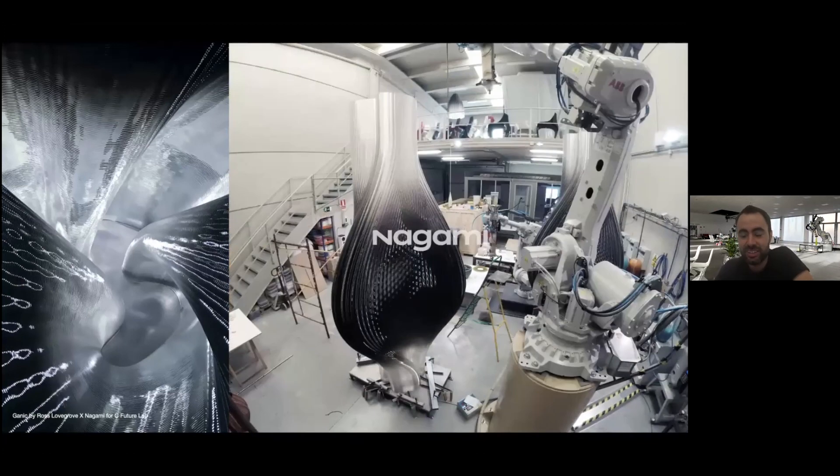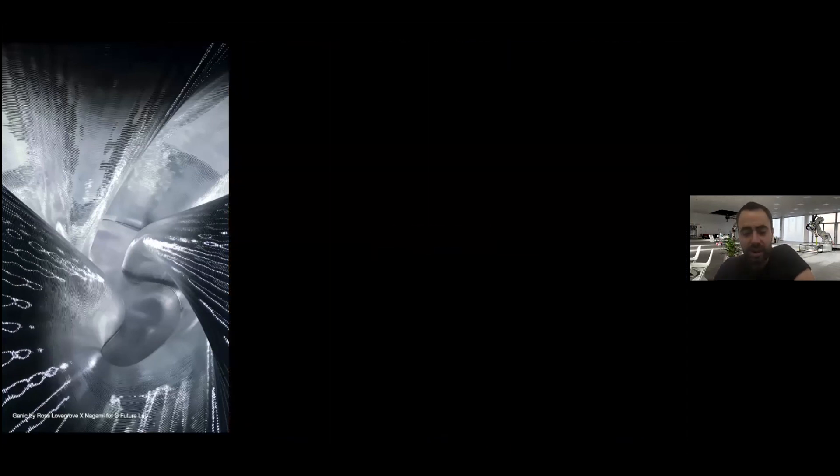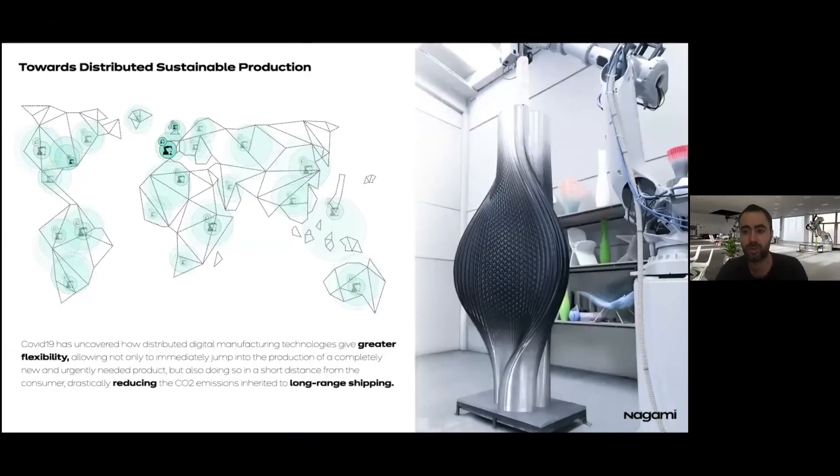Our final goal is to take this process — where we print not only furniture but also architecture — to a highly distributed model. It became very clear with COVID how distributed manufacturing and 3D printing specifically made a huge effect in how we can produce: we can shift to a completely new product immediately, in a matter of seconds. The face shields, respirator valves, everything that supported health workers was an overnight shift in production, and only 3D printing could do that, all over the world.